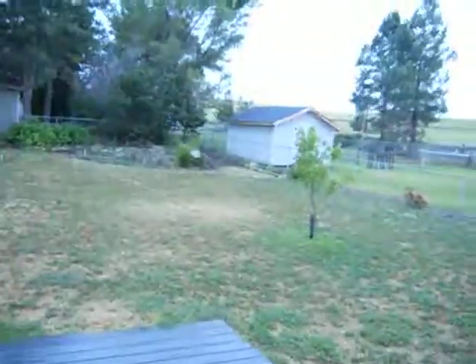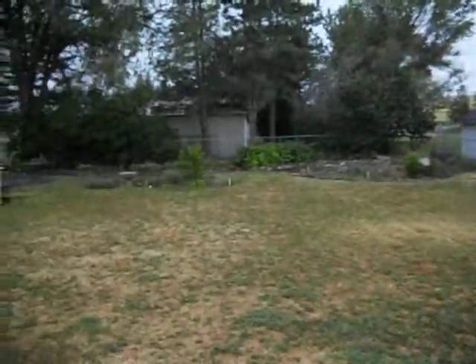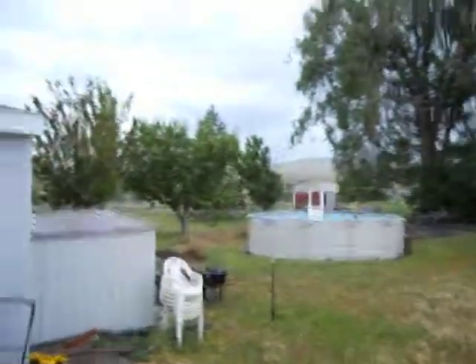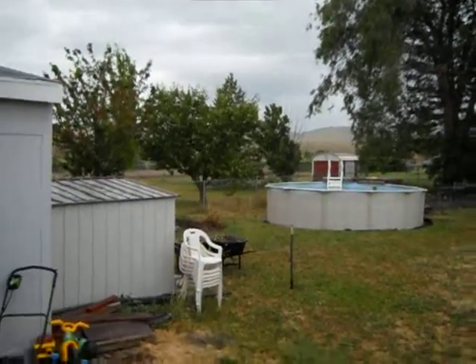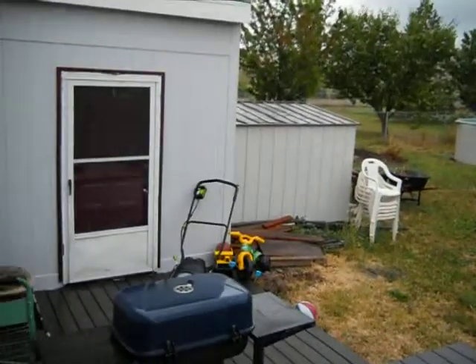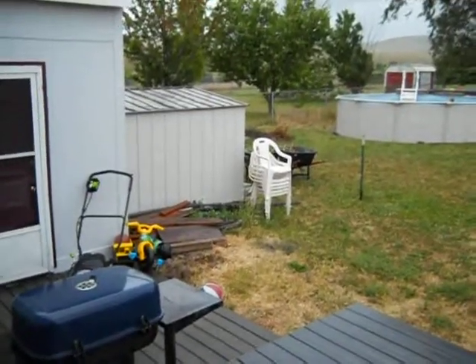And then this is the backyard. Big backyard. Swimming pool they put in. Great shot of the mountains back over there, over those trees. There's a little shed here — store your gardening utensils and stuff.